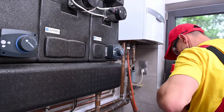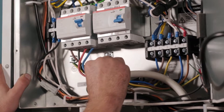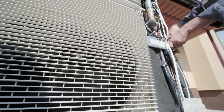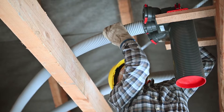HVAC technicians assemble, install, troubleshoot, repair, and even program complex systems. Second, HVAC technicians work with more than just inanimate objects and mechanical systems — every job has a customer. As a result, it's critical that you feel at ease working with others.